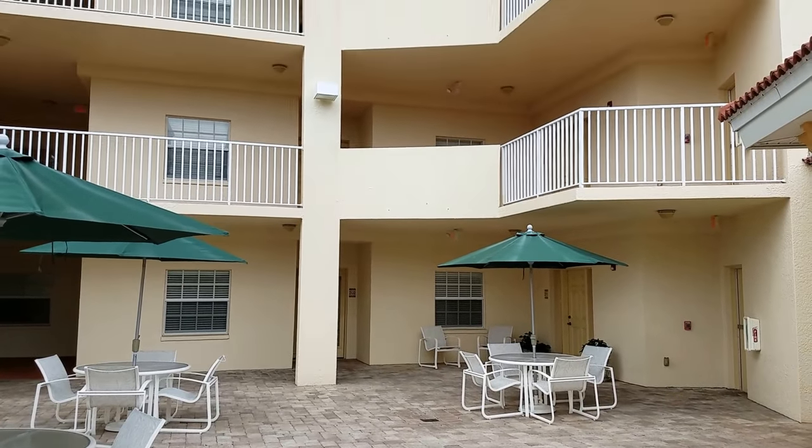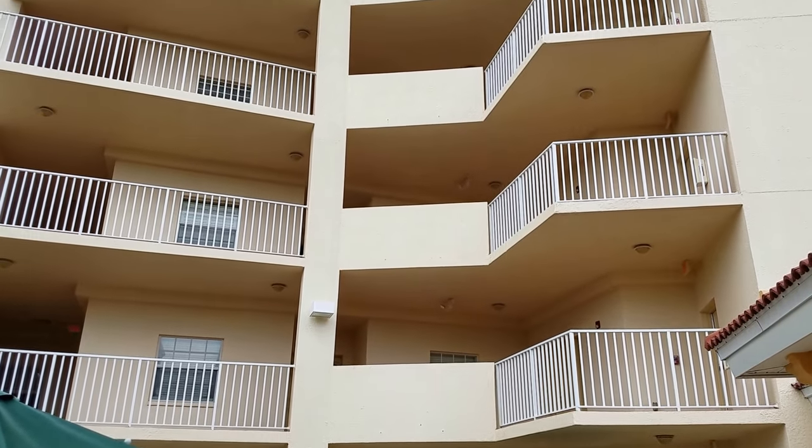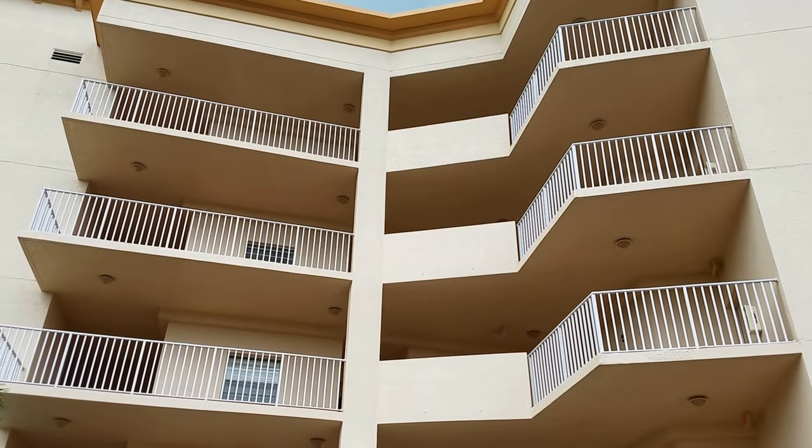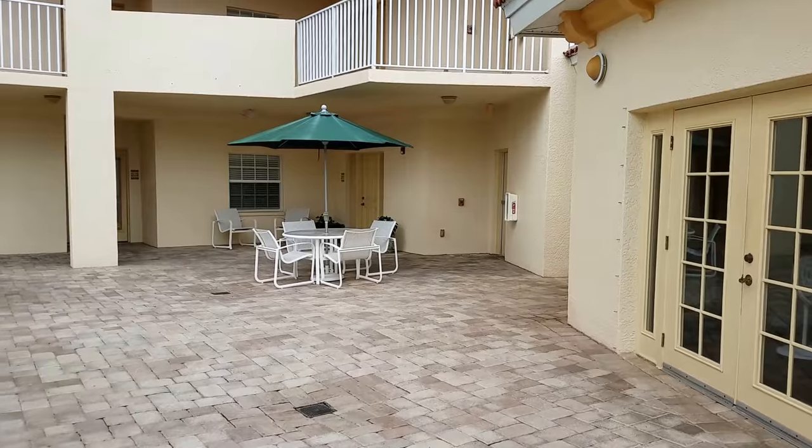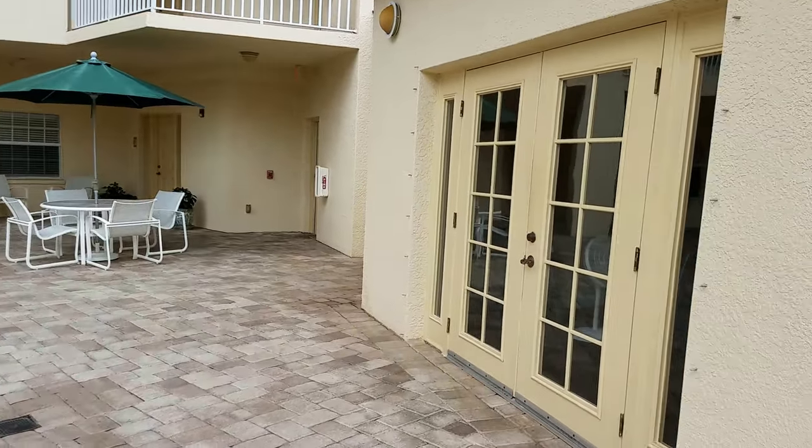This is a walkthrough video of San Marco. We are at 1188 North Tamiami Trail. San Marco is a really nice condominium complex built in 2007. We're going to be looking at unit 202.